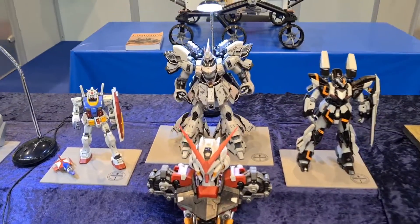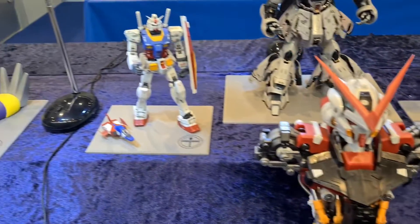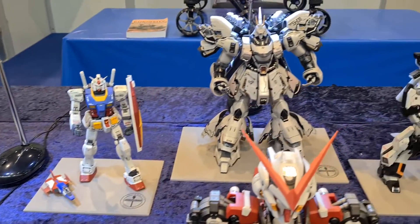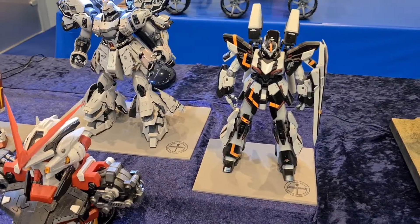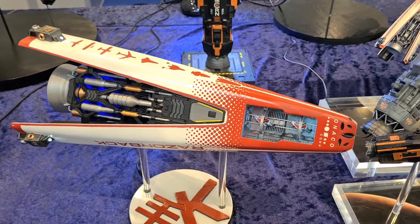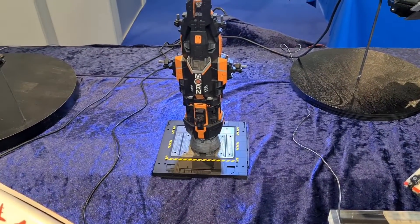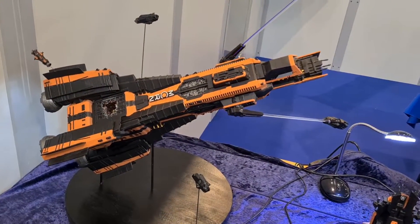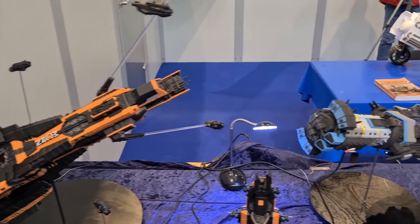Now we're looking at a small Gundam collection over here — amazing. And here are some science fiction models, really awesome and especially well painted. These are from the science fiction series The Expanse — amazing job. They were 3D printed and well painted.